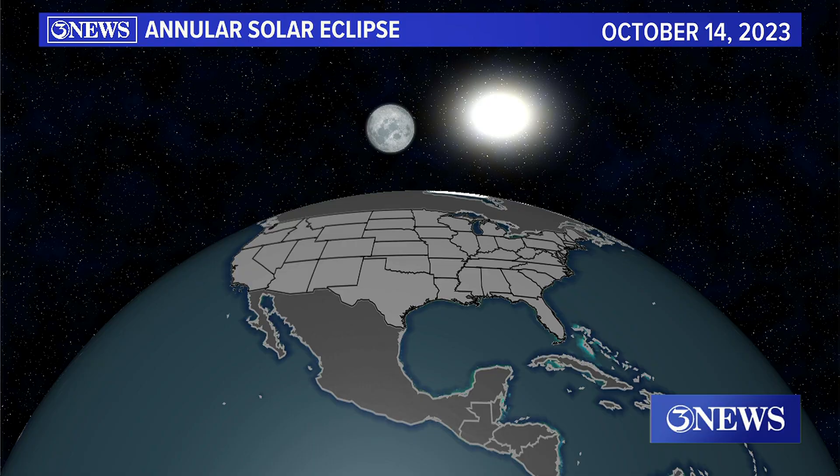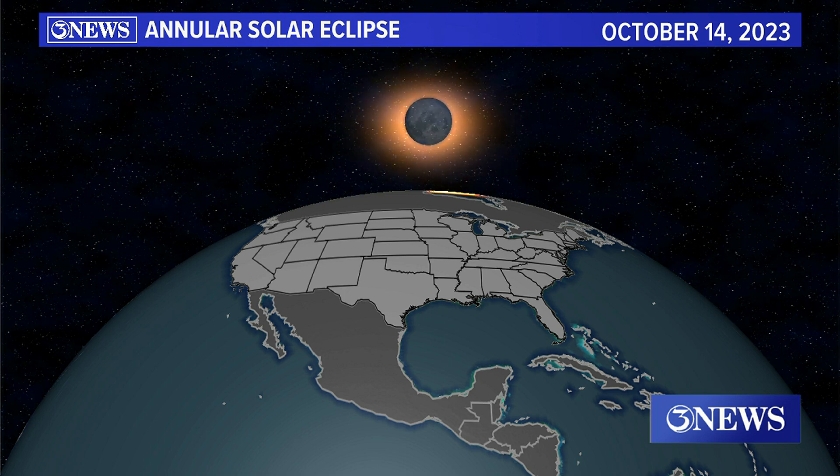First, let's explain just what a regular eclipse is. An eclipse occurs when the moon moves between the sun and the earth, blocking part or all of the sun from our perspective here on earth. The moon's shadow is then cast onto the earth, making it dark here.